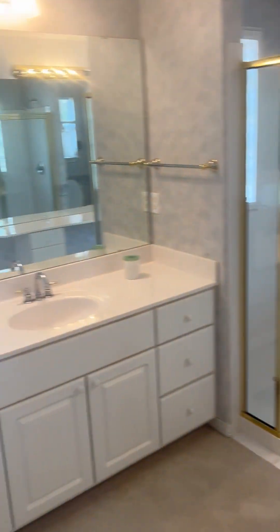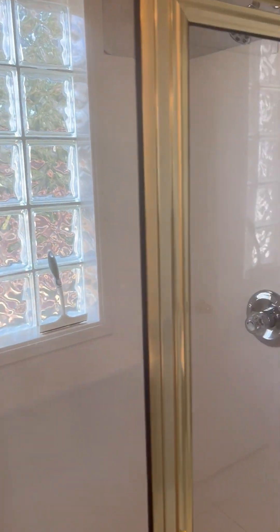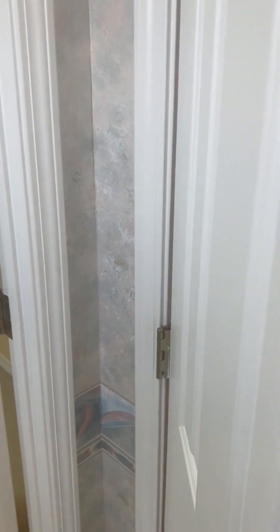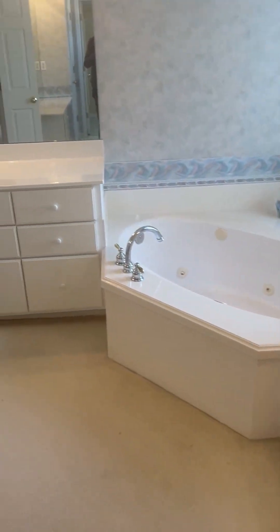Look at these walk-in closets — they're huge. Here is the glass shower with that special glass behind it. Here are the additional huge walk-in closets; they don't make them like this anymore. There's a little window, and here is a linen closet.